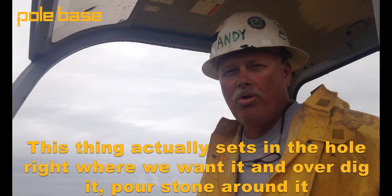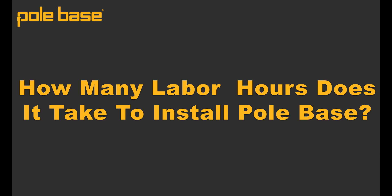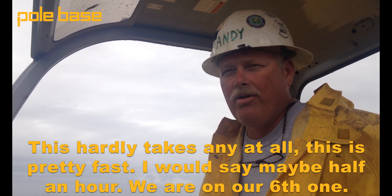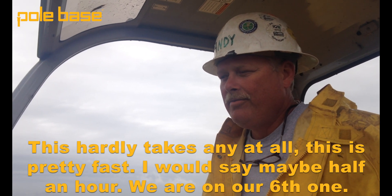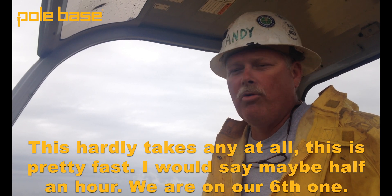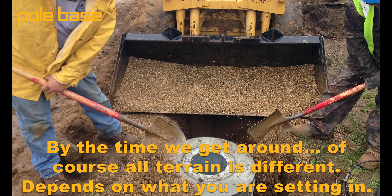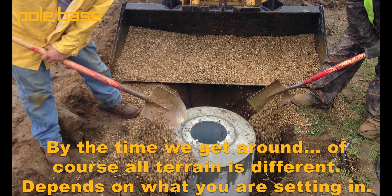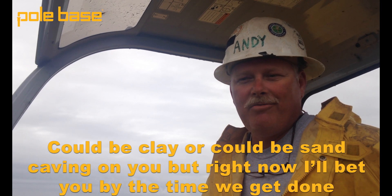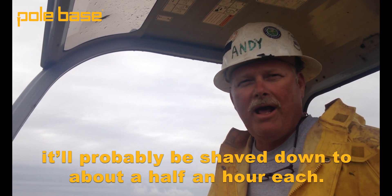We dig it and pour stone around it and it ends up in the right position. This hardly takes any time at all. I would say maybe half an hour, which if we were doing it the old way, it depends on the terrain — whether it's clay or it could be sand caving on you. But right now, by the time we get down, we've got this shaved down to about a half an hour each.